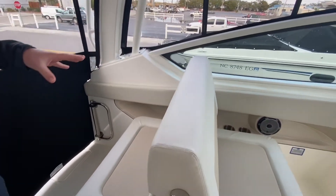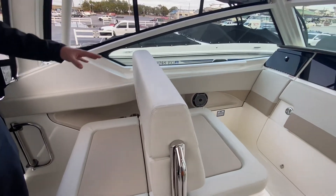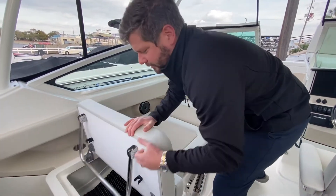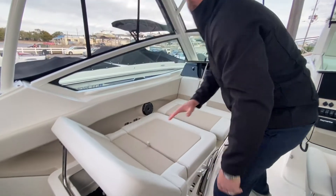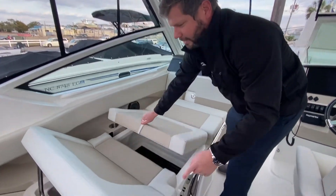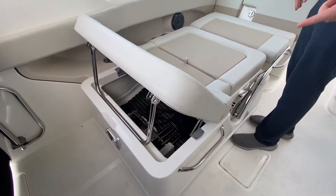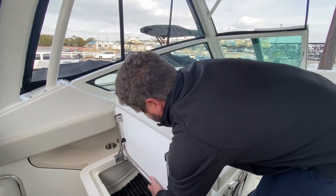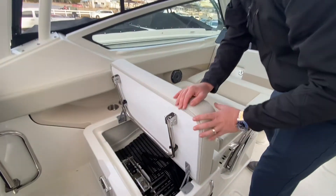Whaler redesigned their already award-winning reverse seat on the port side. You have a nice layout bench seat and you can sit both ways on this. Storage underneath and then storage in the back where you used to have a live well — but now that's in the aft of the boat. And there's your dive ladder storage as well.